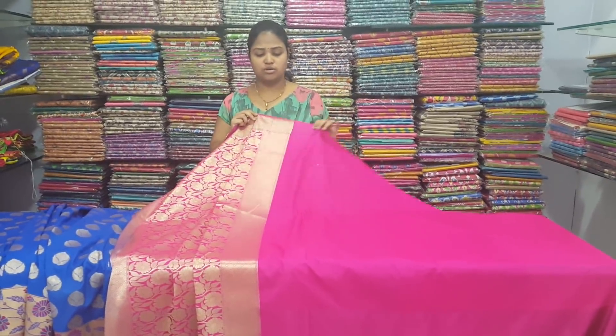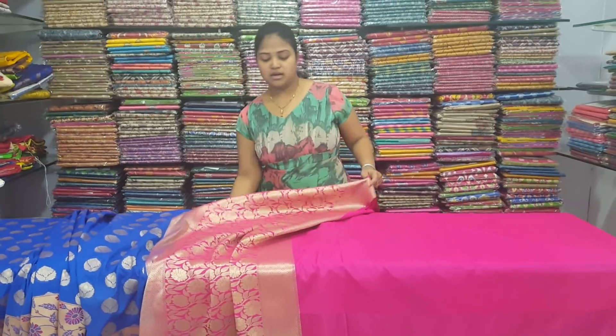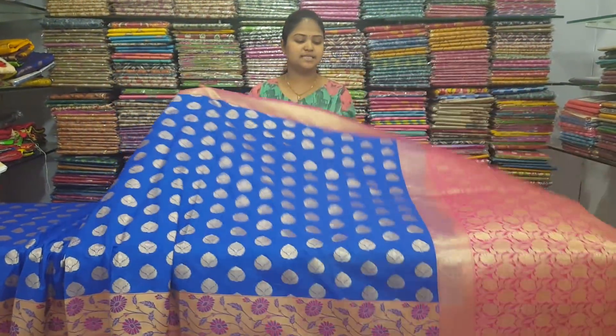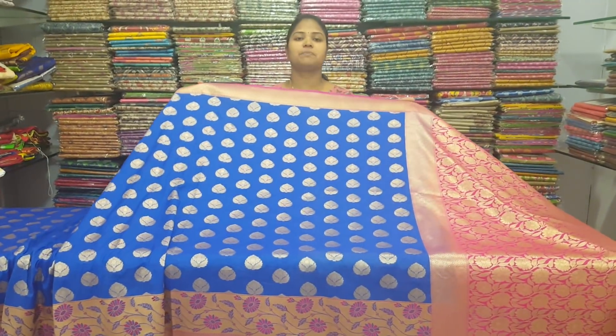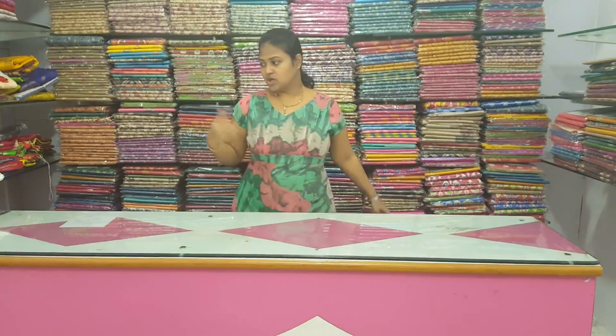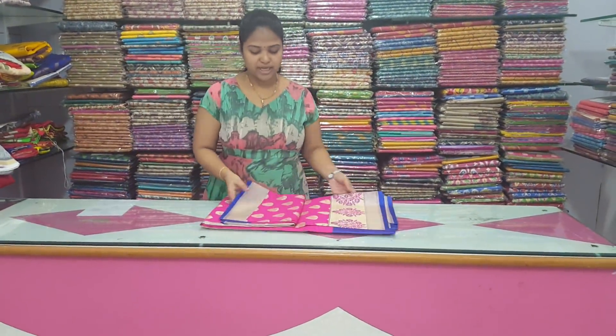We are just going to have a look at it from the front. This is the color choice. The price is 2,760 rupees. This is Vignesh Russell's — available. This color combination is a design and a variation.